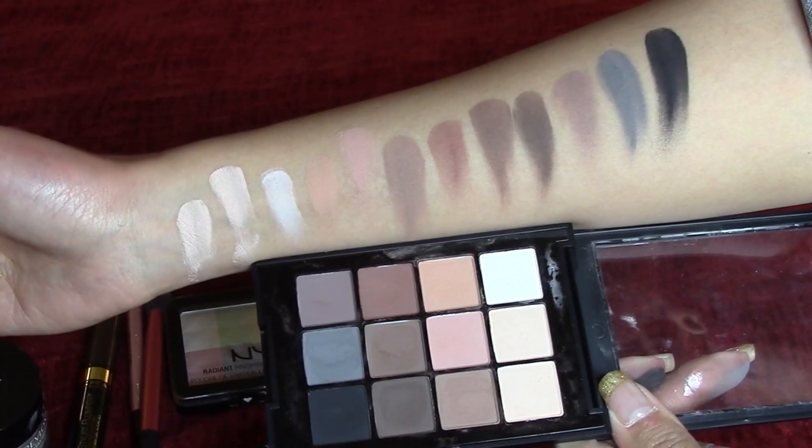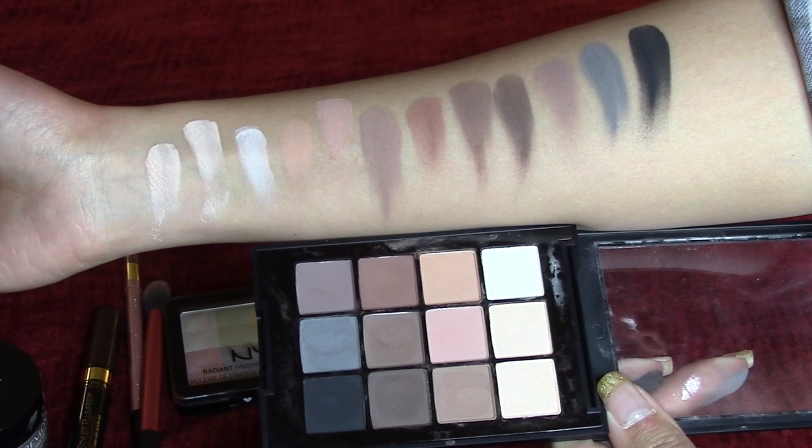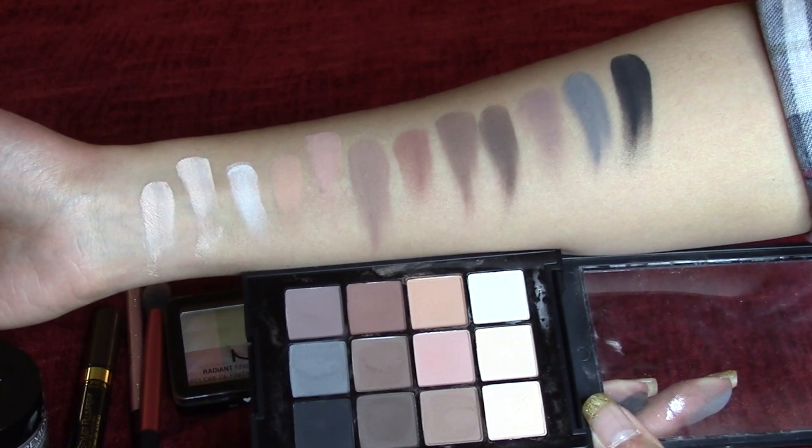And especially this black eyeshadow right here in the corner. This is my go-to black shadow to conceal my lash glue when I put on false lashes. I use this on my elf angled brush just to dab right above the lash line. So if there's any exposed eyelash glue, this is the one that I grab for. And I'm very very impressed on how black this eyeshadow is. It's very pigmented. So I highly recommend it.